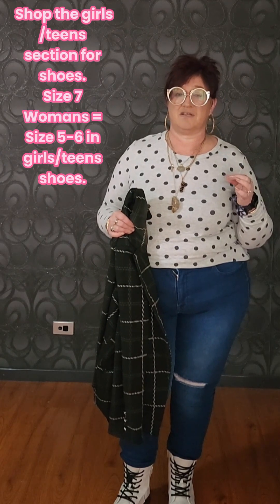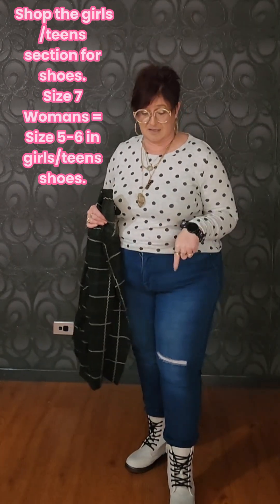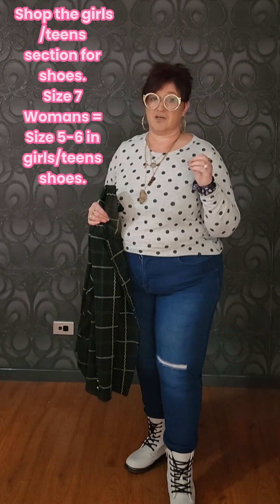A little tip: I am a ladies size 7, and these boots I actually found in the girls section — the young ladies section. I've discovered that sometimes the size 5, but definitely the 6 in the girls section will actually fit. These are a 6 and I've got a little room in them. Sometimes they can be cheaper, so go shop in the girls section — you might find yourself a bargain!